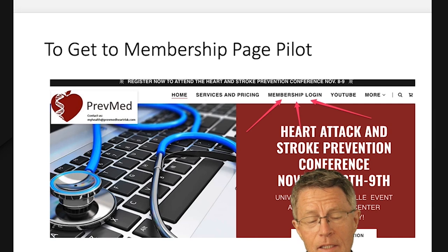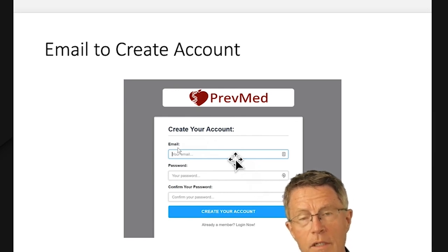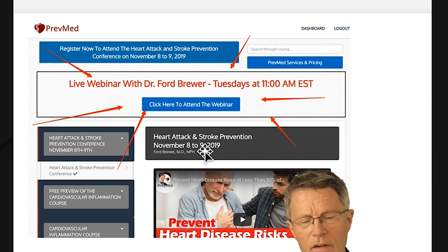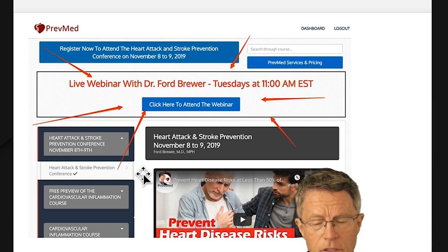I'm passionate about this and want to make this kind of information available. If you'd like to find out more, you can go to our membership page at PrevMedHeartRisk.com. There's a membership login button — it's a free membership where you give your email, create a free account, and get a basic overview of all the content we have. We've also got a book coming out within a couple of months on plaque recognition, and you get the intro and first chapter free on the membership page.